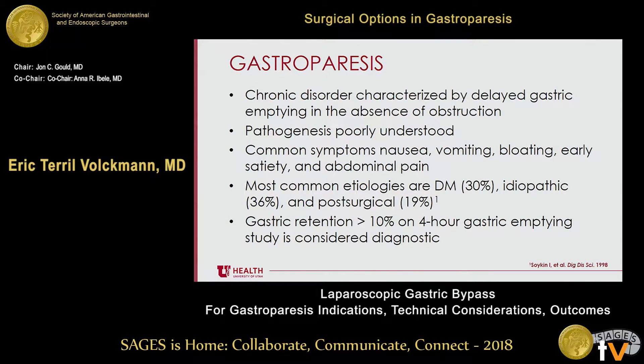Gastroparesis is a chronic disorder characterized by delayed gastric emptying in the absence of obstruction. The pathogenesis of gastroparesis is relatively poorly understood. Common symptoms include nausea, vomiting, bloating, early satiety, and abdominal pain. The most common etiologies are idiopathic, followed by diabetes and post-surgical. It is diagnosed on a gastric emptying study, generally with greater than 10% retention at four hours.